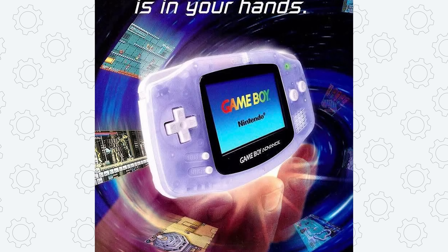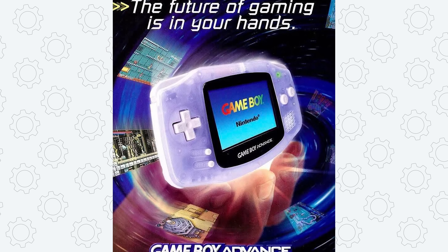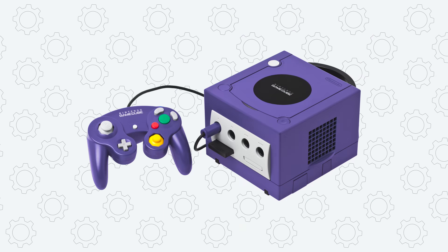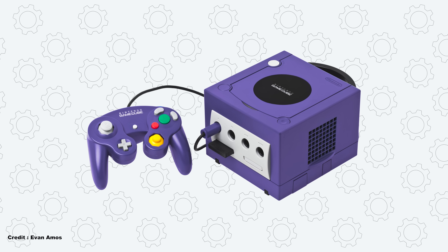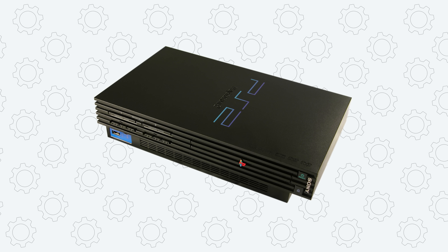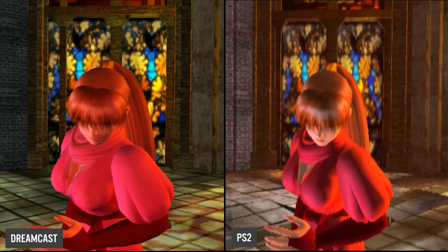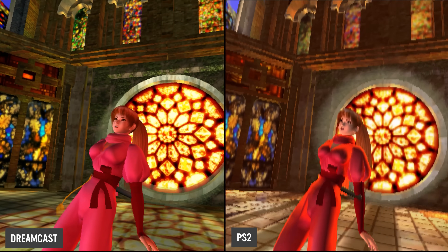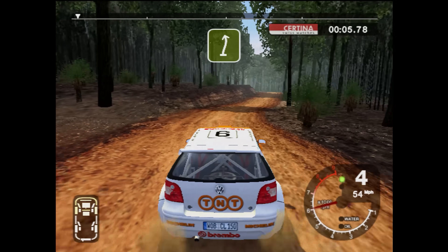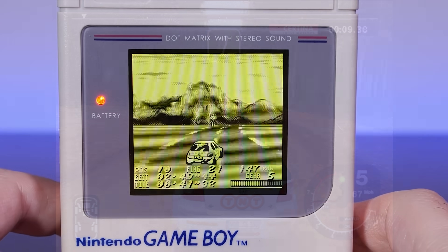When it released back in 2001, we have to remember that the video game landscape was much different to what it is now. In the home, we had the likes of the GameCube, original Xbox, Sega Dreamcast, and Sony PlayStation 2. All were powerful systems capable of some incredible things. 3D had well and truly arrived, but there was a clear separation of what we could play on home consoles versus handheld.